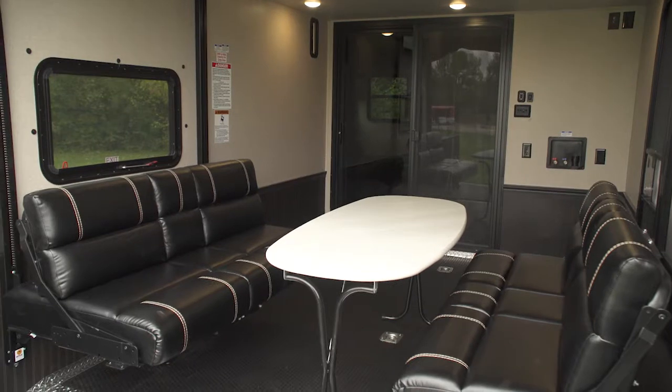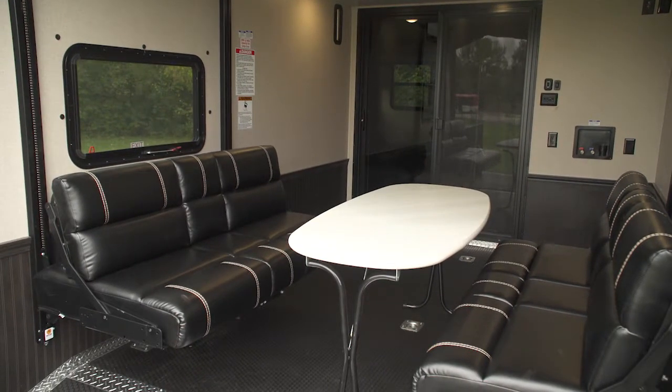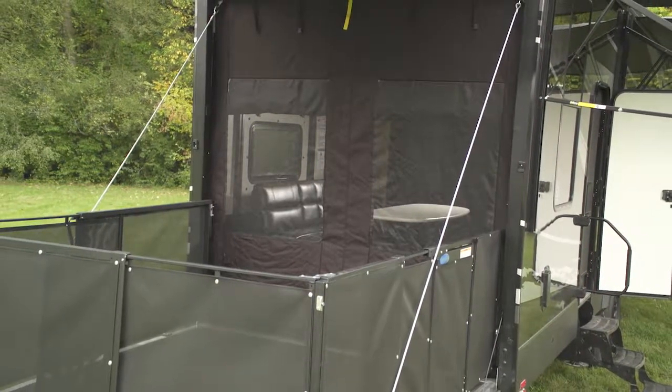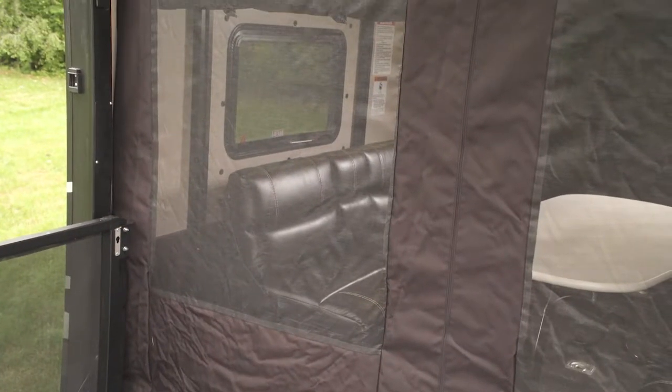On select models we have an option for the electric bed with the max clearance pass-through dinette. Optional on Nitro is the screen wall tent in place of the hidden screen. This is a nice upgrade because it gives you more of a weather barrier if the wind or rain comes up and you want to leave your ramp door down.